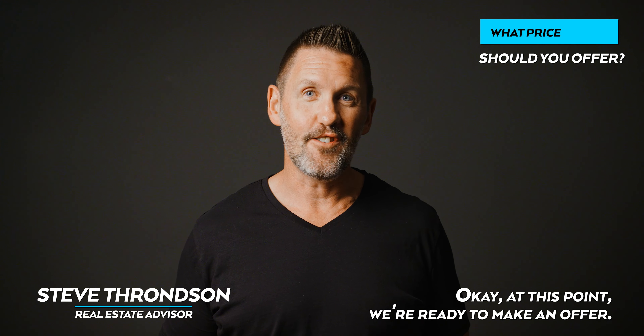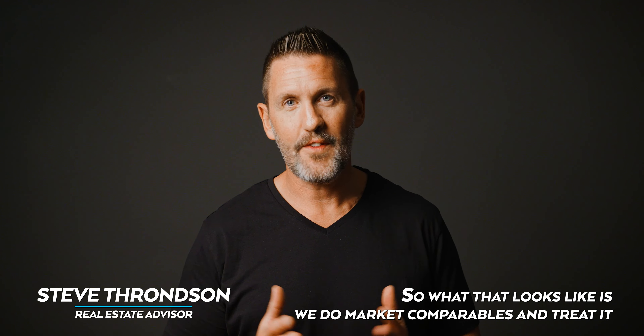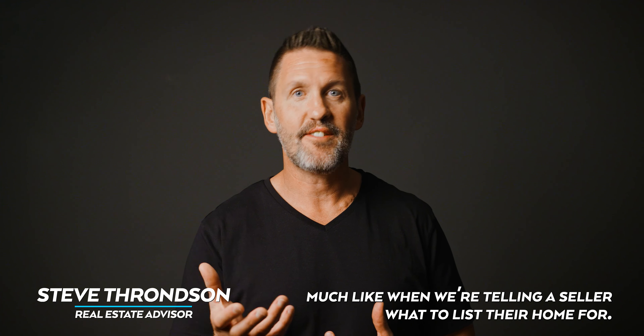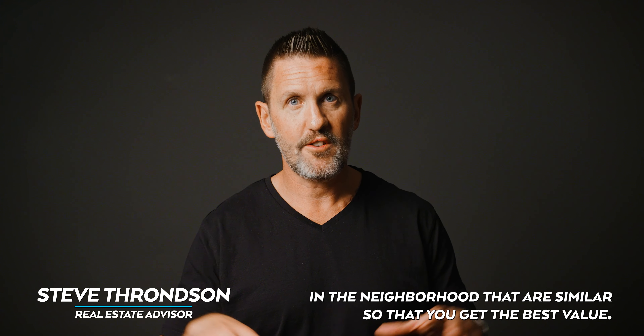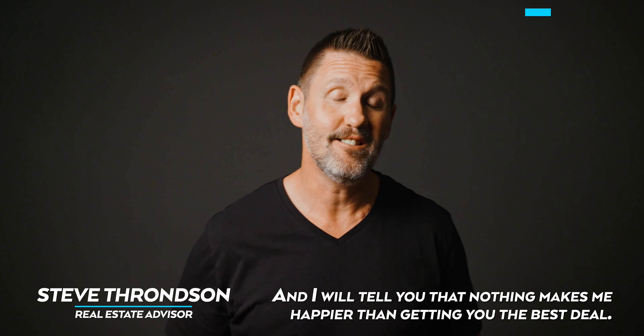At this point we're ready to make an offer. Of course I'm going to find out what the property is worth. What that looks like is we do market comparables, treating it much like when we're telling a seller what to list their home for. We want to know what the other houses are selling for in the neighborhood that are similar, so that you get the best value.